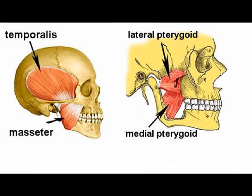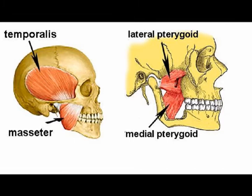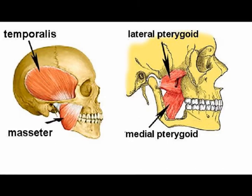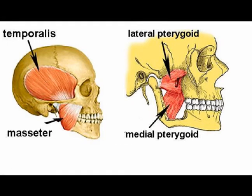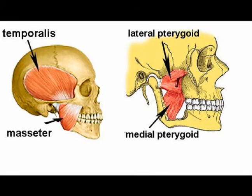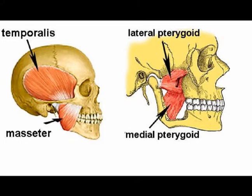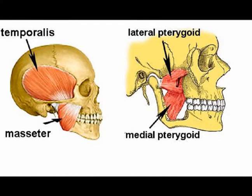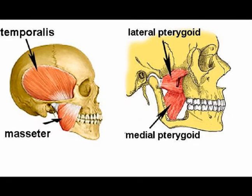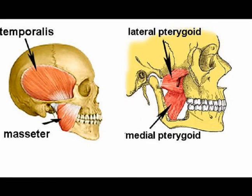The masseter muscle is a rectangularly shaped muscle with three layers: superficial, deep, and intermediate. The origin of the masseter muscle is the inferior zygomatic arch and the anterior two-thirds of the zygomatic arch, with a connection to the posterior aspect of the zygomatic bone. The masseter muscle fibers converge inferiorly, forming a tendon that inserts on the outer surface of the mandibular ramus and coronary process of the mandible.